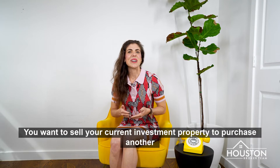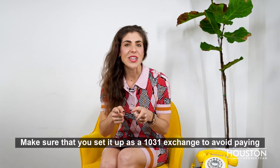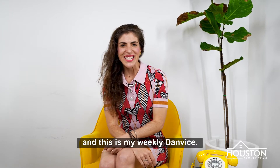You want to sell your current investment property to purchase another investment property? Make sure that you set it up as a 1031 exchange to avoid paying capital gains. This is Dani Antello and this is my Weekly Denvice.